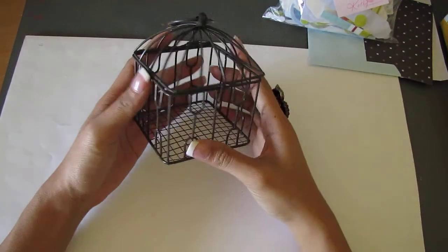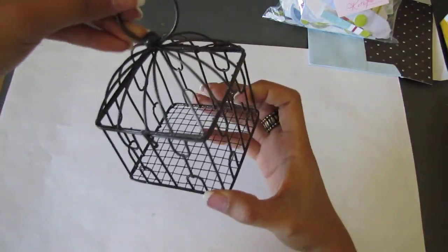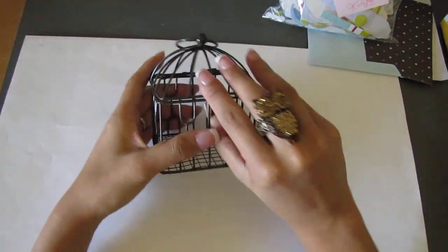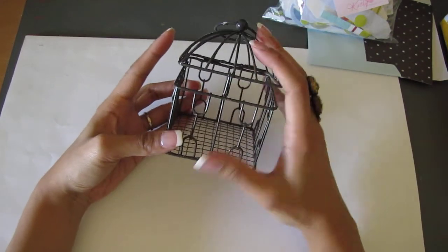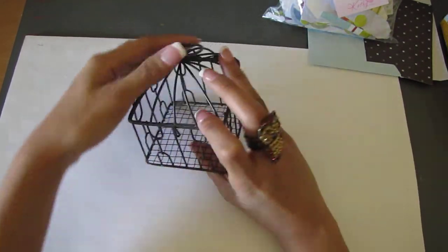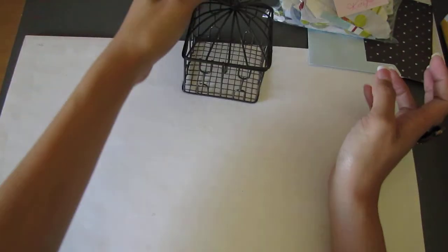Oh cool, cute — she got me one of those mini birdcages at the dollar bin, I believe from Michael's. Oh, I like the color! And then this opens also like so — oh nice. I don't even have to spray paint this because I got an orange one and I don't like orange. That's cute.